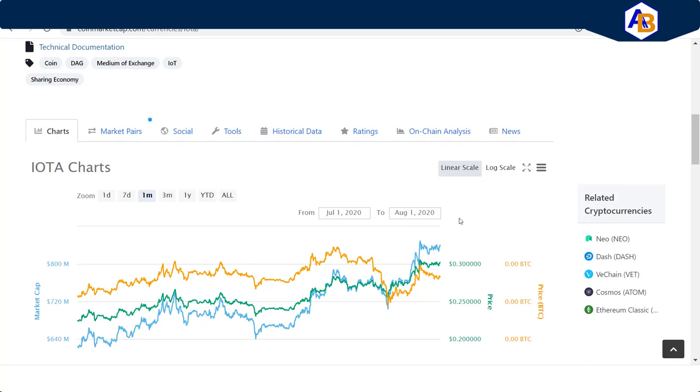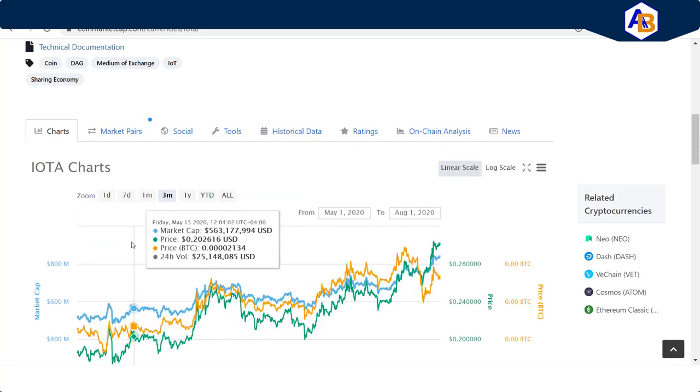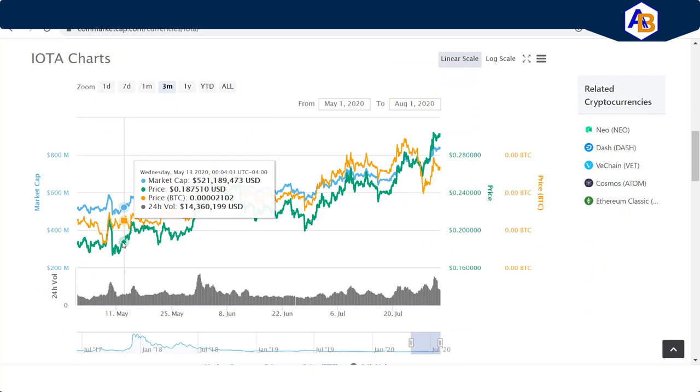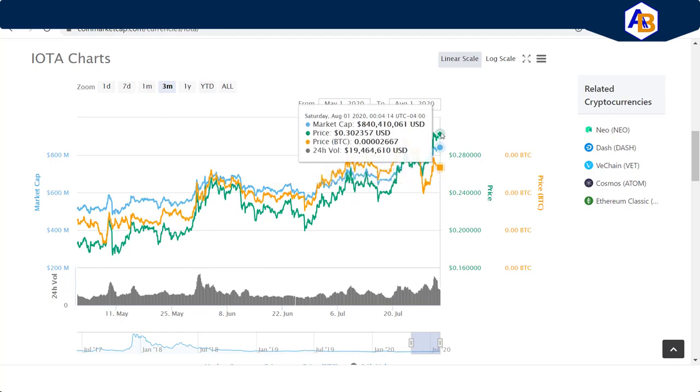So over a 30-day time frame it has kept increasing. And even if you look at it from a three-month perspective — apologies, my computer runs slow — you can see very quickly that it has continued to grow from 18 cents on up to the 30 cents where it's at today.